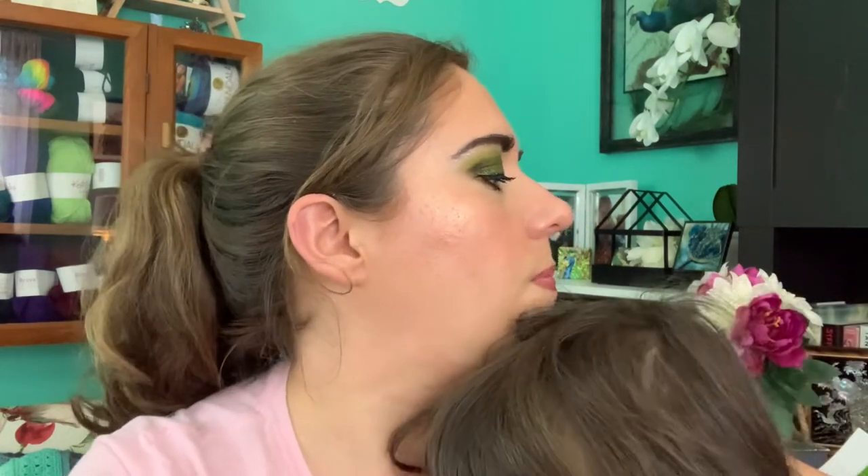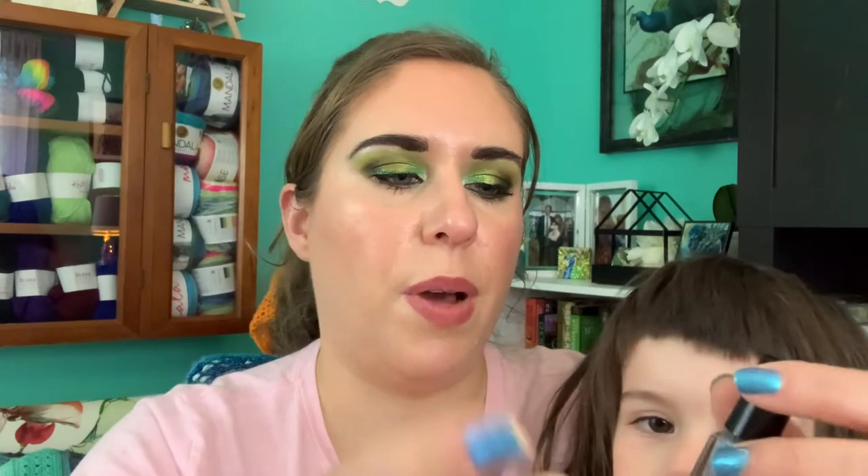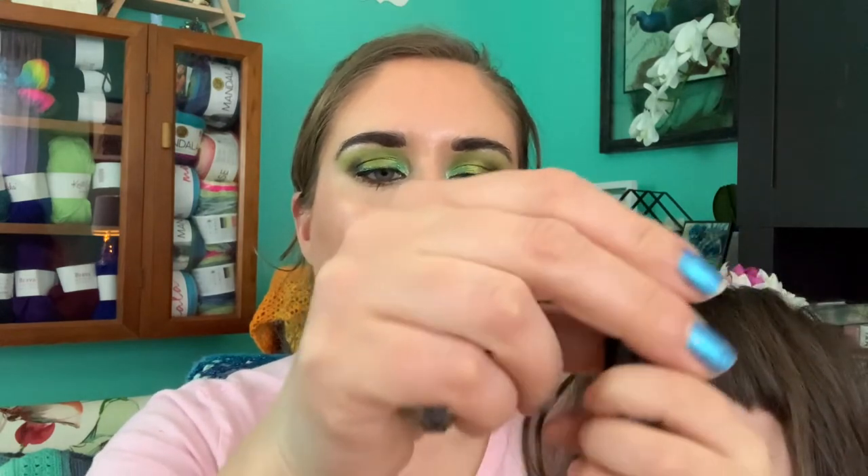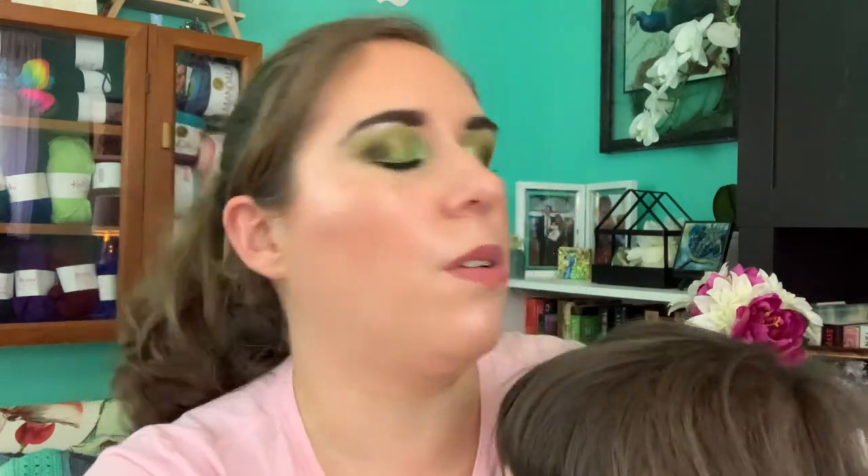I finished three mini nail polishes. First is a mini from Julep in the shade Dolores — it's beautiful and I believe I have a full size of this. Then I finished two from Cascade Polish — one in the shade Cornucopia and one in the shade Fireworks. Both are done.